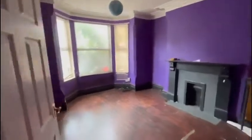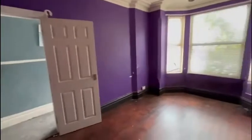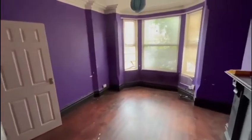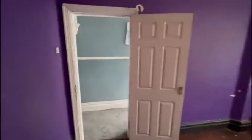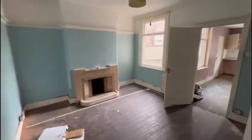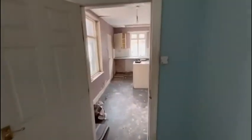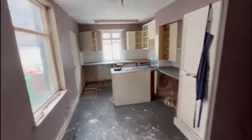As you walk in, you've got the living room to the left with a nice bay-fronted window. Off to the rear towards the back of the property, you've got a dining room with an original fireplace. Off to the rear of this you have the kitchen — again, this is in need of full cosmetic refurbishment throughout.